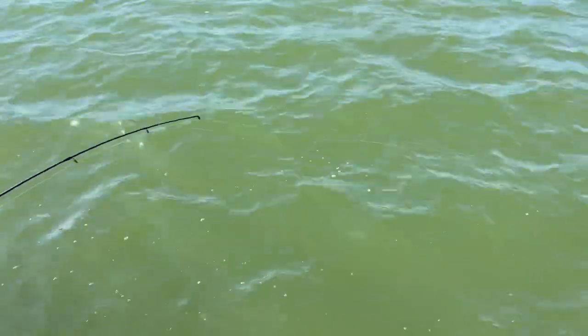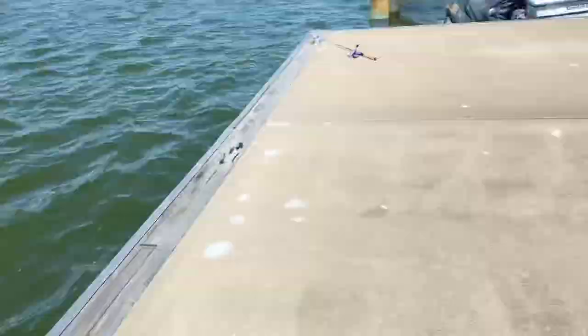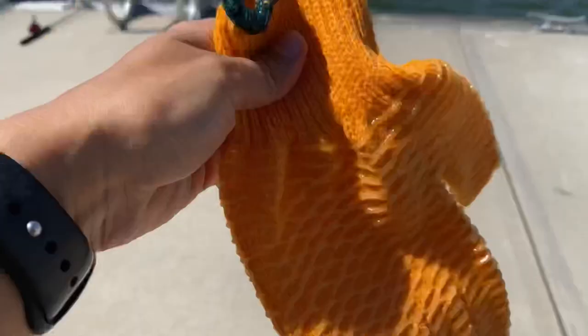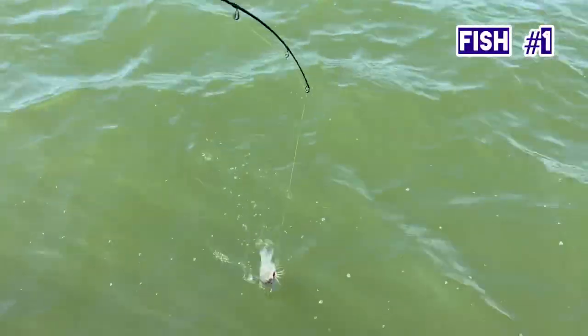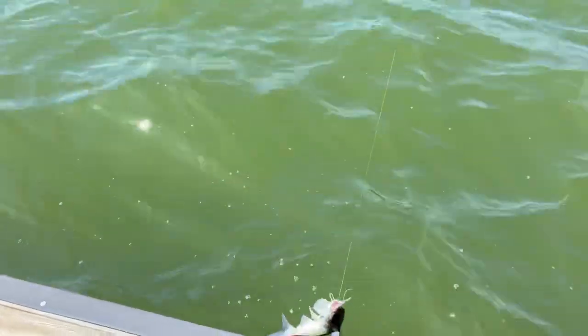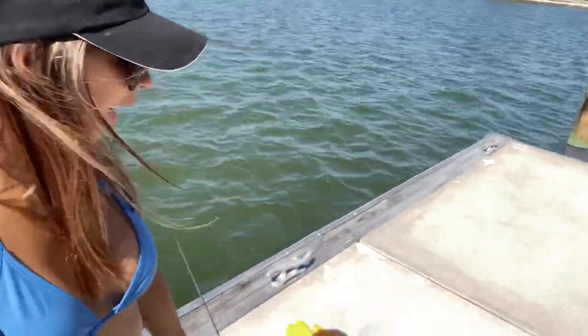That's a fish on! Yes! Okay, let's see what we got — gloves ready. Got him! One, two, all right. I like that fish. Oh, it's a little one. Oh my god, these fish are so gross. Okay, let me put this down — everybody, first fish in the books!